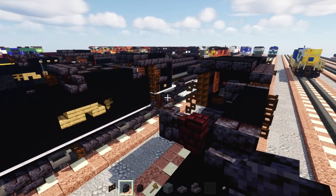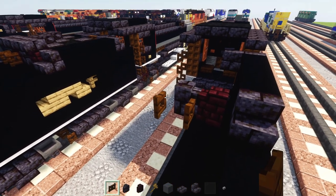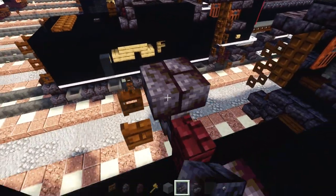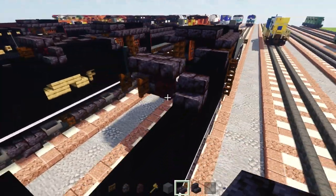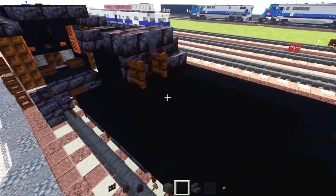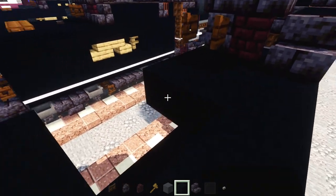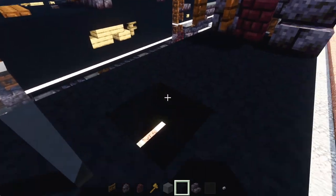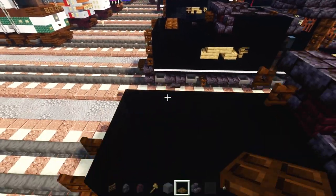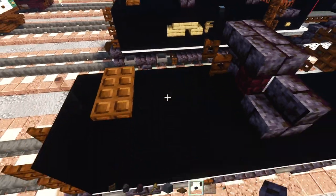Add another blackstone brick wall, then a dark oak fence gate in front opened up with a black glass pane on top. Then two blocks wide blackstone brick slabs underneath. Add black concrete — sorry if it's really hard to see with the shaders — extend it all the way to the back part, then add two blocks wide dark oak trap doors, skip a block, and add a blackstone button.